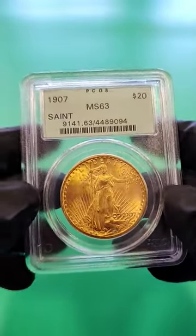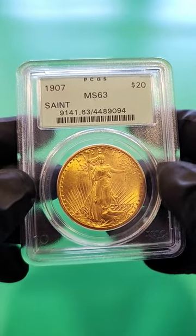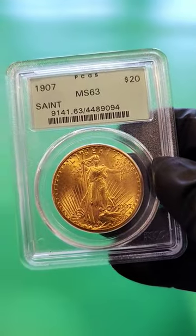I hope you found this slightly educational to show you this very first year St. Gaudens gold coin. Thanks for watching.